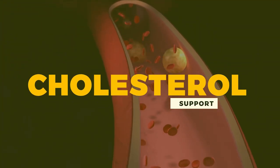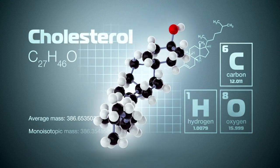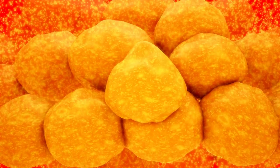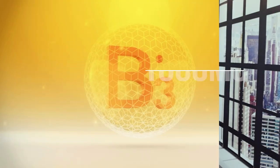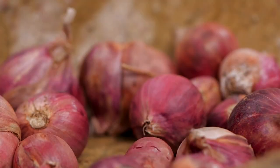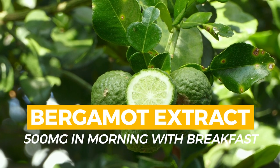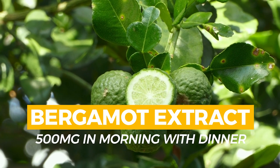Looking at cholesterol support — many PEDs can have a negative effect on cholesterol markers. This would be a very powerful cholesterol balancing stack: 1000 milligrams of Vitamin B3 with breakfast and 1000 milligrams with dinner; Trimethylglycine at 2000 milligrams with breakfast and 2000 milligrams with dinner; and Bergamot extract at 500 milligrams with breakfast and 500 milligrams with dinner. These three compounds will have a very favorable effect on triglycerides, HDL, and LDL cholesterol.